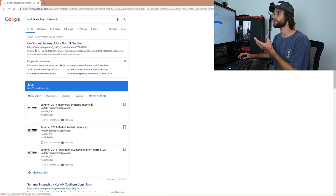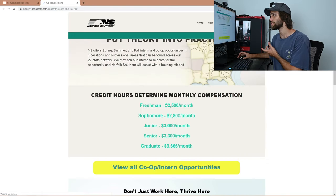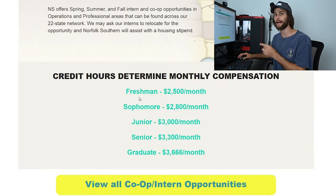Now, speaking of the range, let me give you a better understanding. We're going to go to jobs.nscorp.com, co-ops and intern jobs — click learn more. This is why I gave you the range: it depended on your amount of credit hours, essentially what class you were in school.